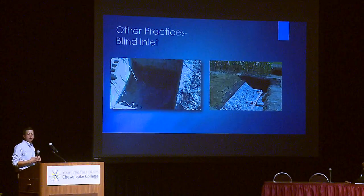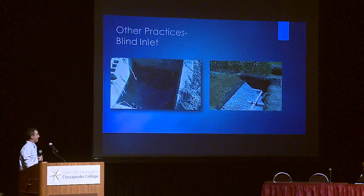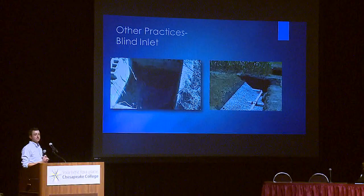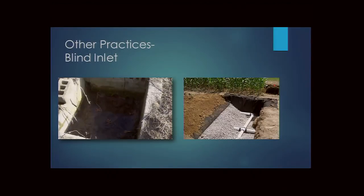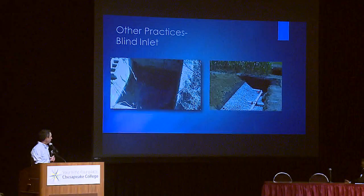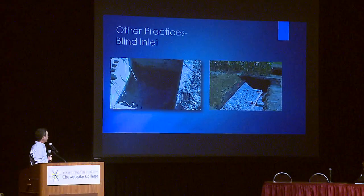Blind inlets replace conventional surface catch basins — which funnel sediment and phosphorus directly into tile drains — with a French drain system: perforated pipe beneath gravel with filter fabric and soil on top. This reduces phosphorus and sediment losses by up to 60%. Combining blind inlets with edge-of-field bioreactors could address both sediment/phosphorus accumulation in diversion boxes and nitrogen reduction in a single, integrated approach.